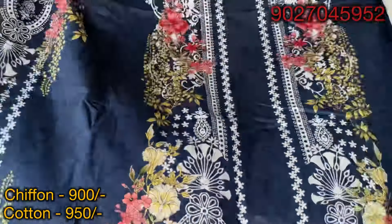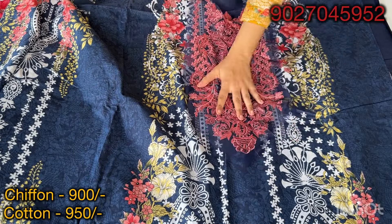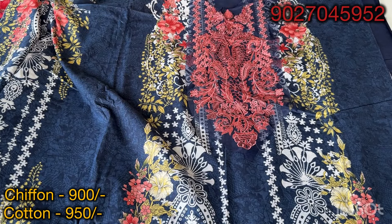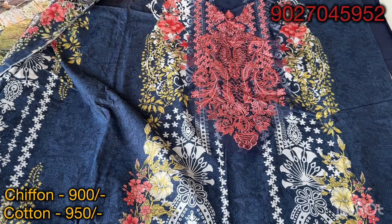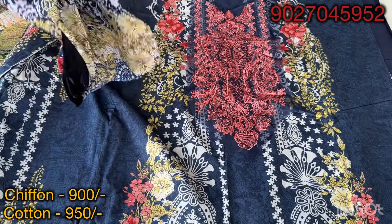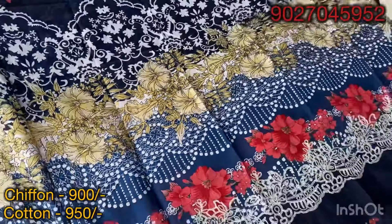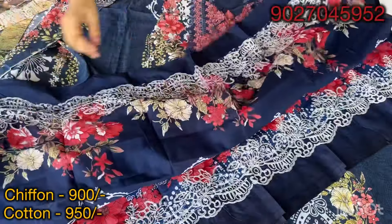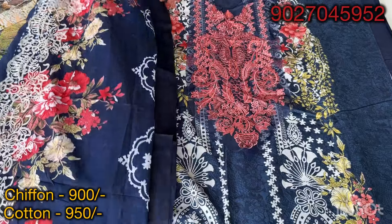Now I will show you the neckline patch. The flowers are in matching color — in all the patches there is detailed embroidery work. This will be a very heavy patch for this design. This is our dupatta — a cotton dupatta with a checked print. You will get the same print on both sides with the same lengthwise embroidery. I have shown this design in dark blue.